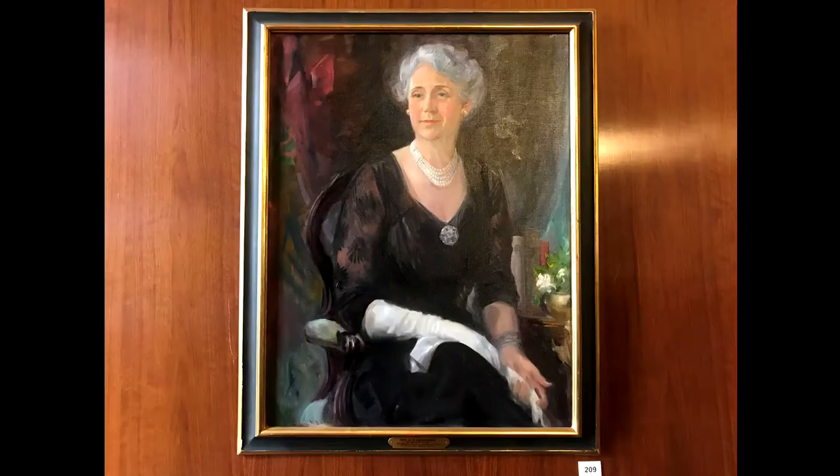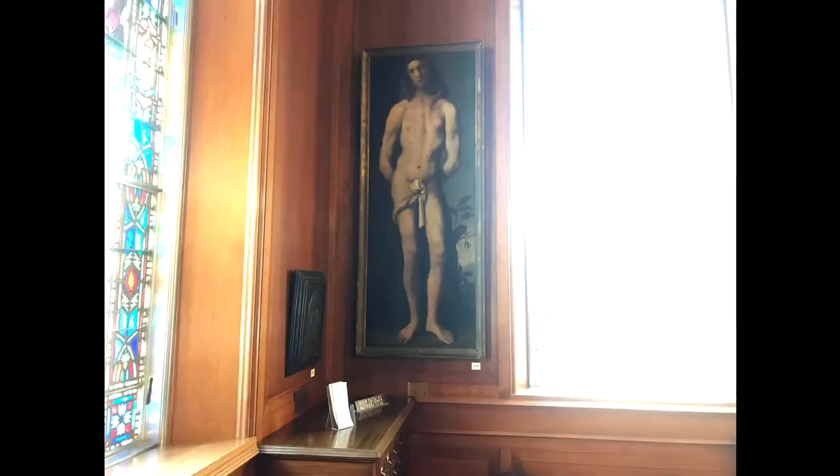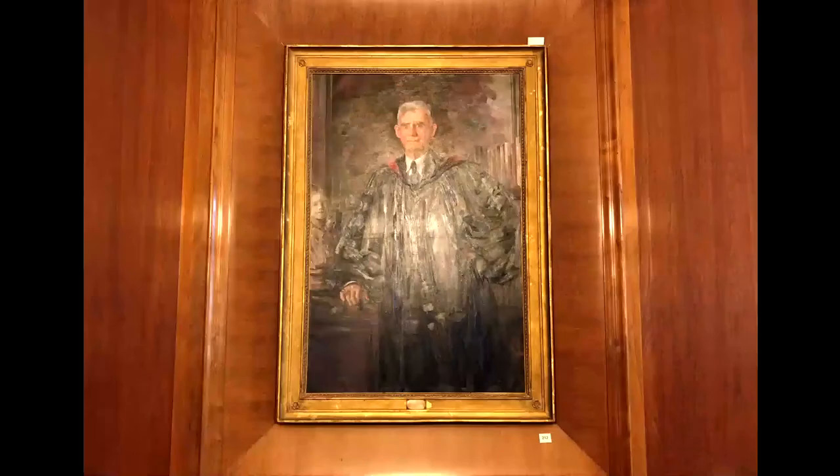The tall painting here in the corner is of Saint Sebastian, the patron saint of good health. This painting is from the Italian Renaissance and hung in Casa Guidi, the Browning's home in Florence. This portrait is of Sariana Browning, the poet's sister and only sibling. At the end of the hall is a portrait of Dr. A.J. Armstrong.